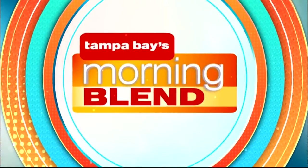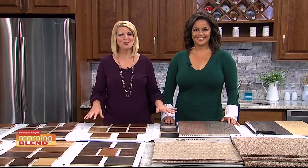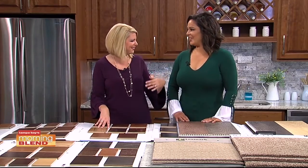Dozens of options all at your fingertips, all in the comfort of your own home. Michelle Edmonds from 50 Floor is back with how easy it is to get new flooring. Good morning. So easy.